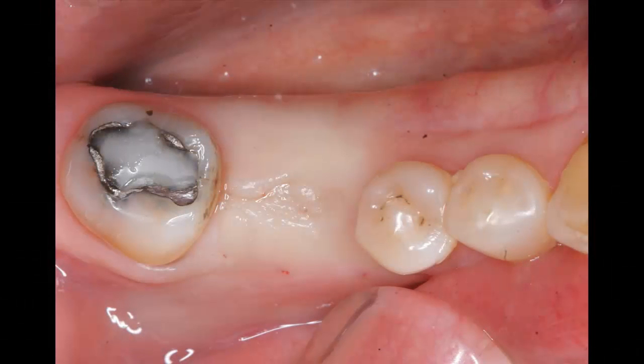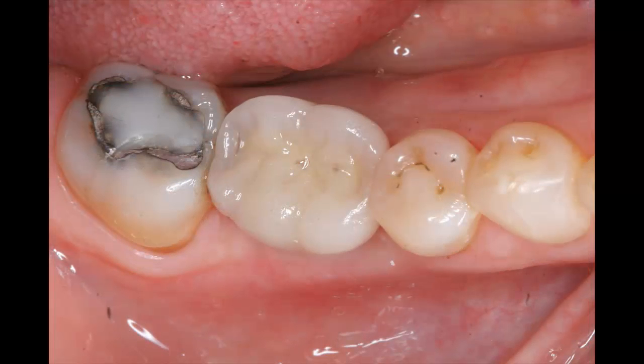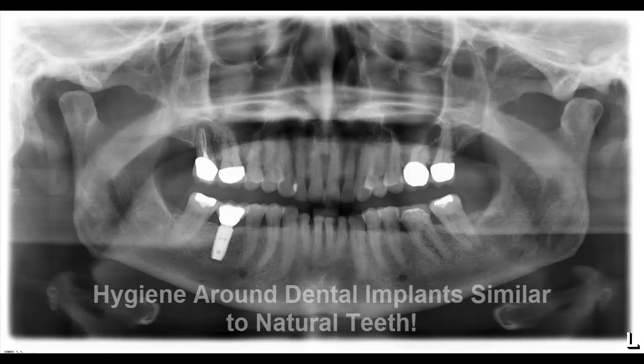Our patient was delighted with her implant-supported tooth replacement. She said it looked and felt natural. Besides, she was glad she could brush and floss her implant tooth just like her others.